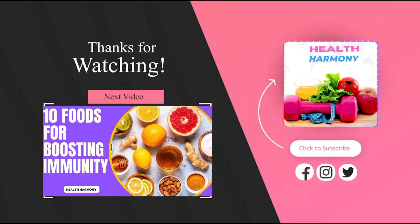Thanks for watching. If you enjoyed this video, be sure to give it a thumbs up and subscribe to our channel for more content like this. Don't forget to hit the notification bell so you never miss an upload. If you have any questions or suggestions for future videos, feel free to leave them in the comments below. Until next time, take care and stay tuned for more exciting content.